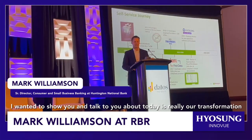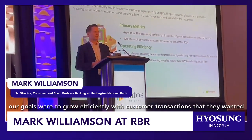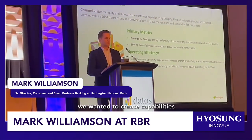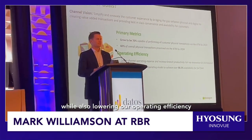What I wanted to show you and talk about today is really our transformation — how do we get on the roadmap to really catch up. Our goals were to grow efficiently with customer transactions that they wanted. We wanted to create capabilities that enabled our customers to have easy, seamless transactions while also lowering our operating efficiency.